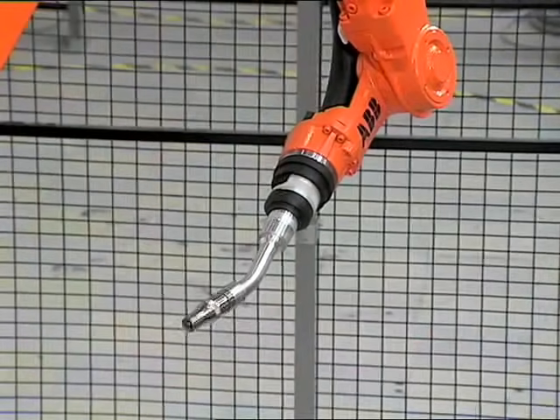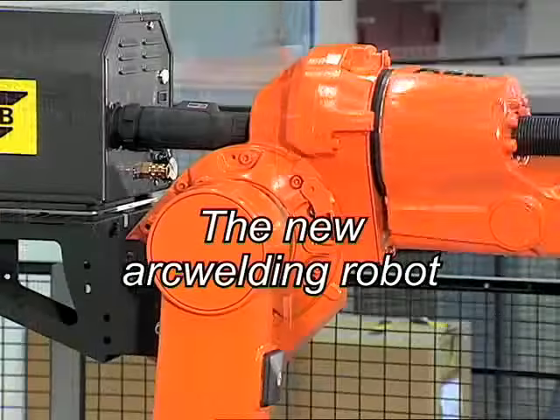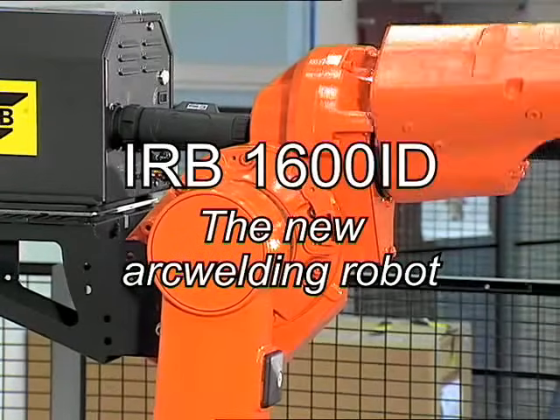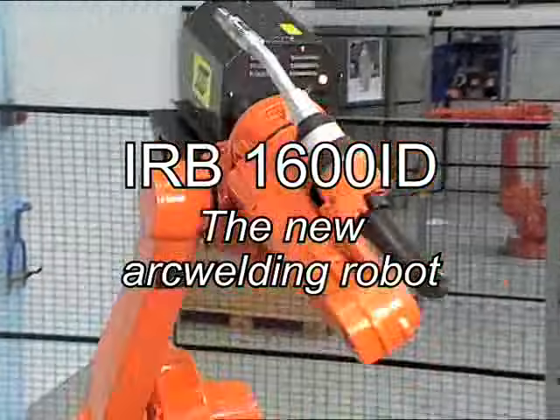ABB is not the first, but we have developed the most outstanding arc welding robot on the market, the IRB1600ID — the ultimate arc welding machine.